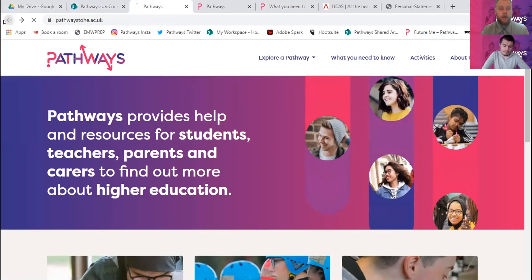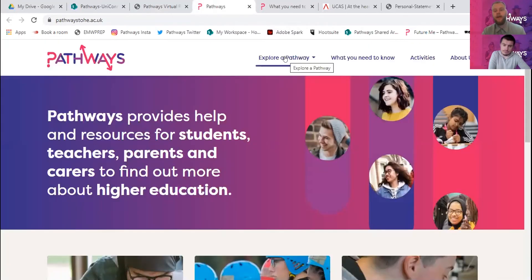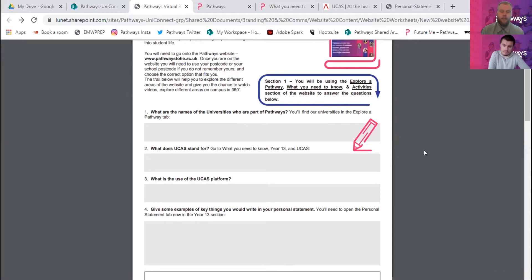To start with we're going to look at the first four questions on the first page. We want you to go through the Pathways website and try to find out: what are the names of the universities we work with? What does UCAS stand for? This might be a term you've heard before - it's going to be really important. What is UCAS for, why would you use it, and how is it going to benefit you?